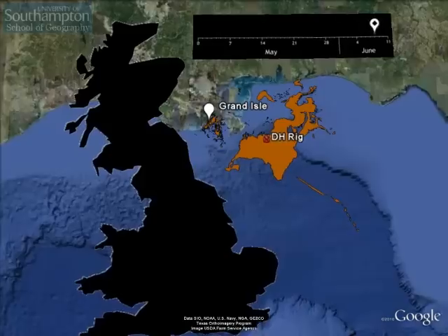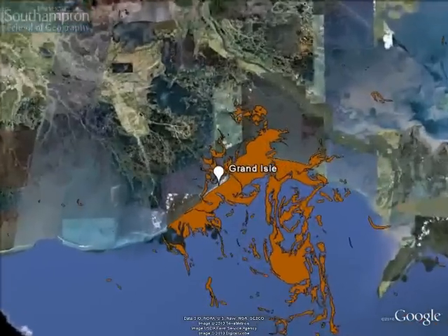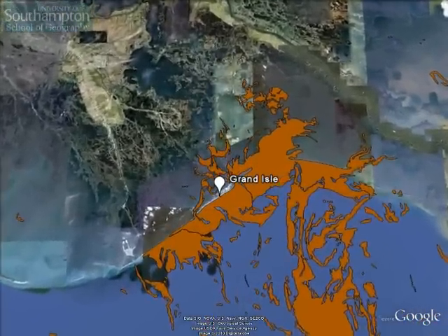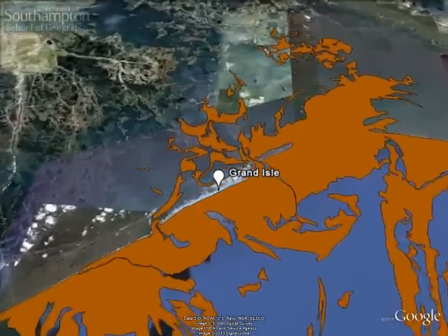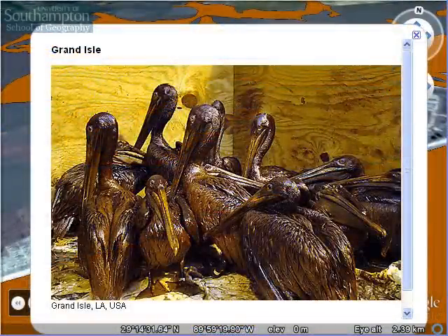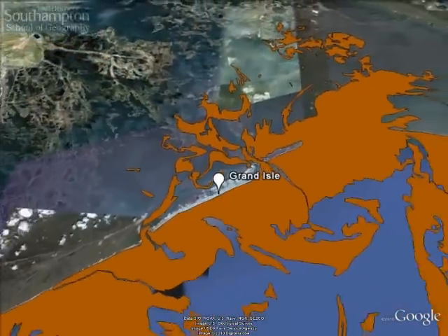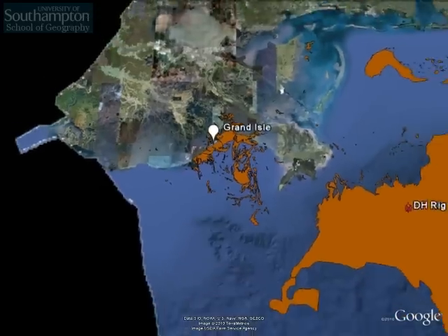We're now flying into one of the affected areas to see the environmental damage the oil has done. This is the Grand Isle off the coast of Louisiana, and these oil-covered birds were rescued by a charity operating in the area. It's just one example of the effects of the oil on the environment in the Gulf. I'll give you links to other resources about the environmental problem at the end of the tour.